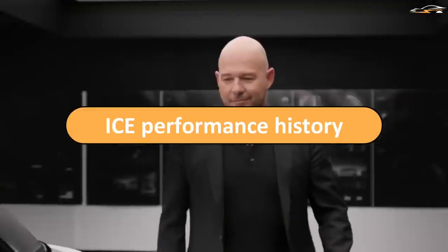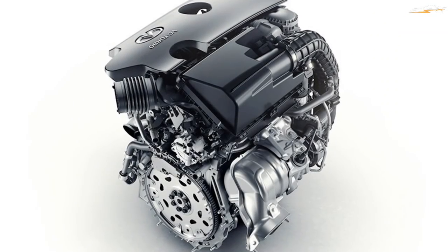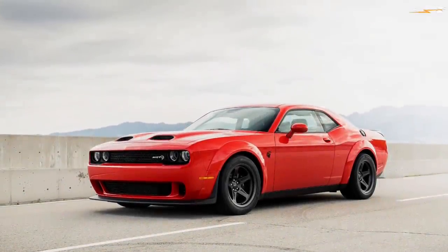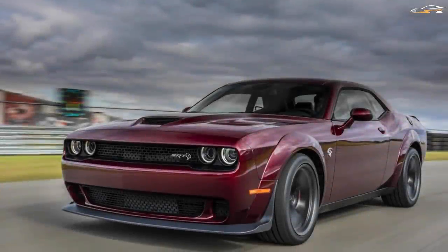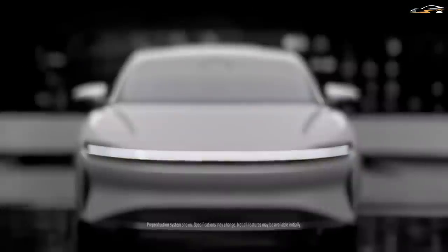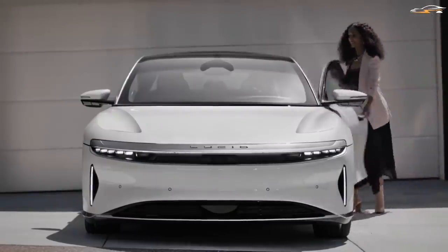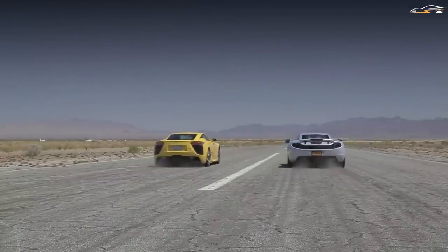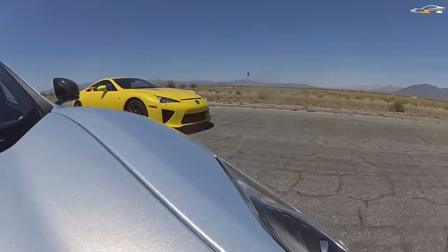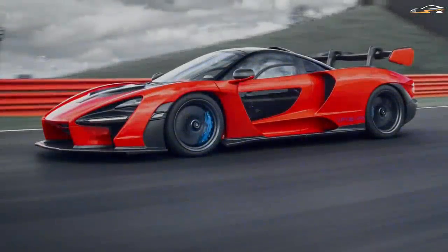To put the tri-motor Lucid Air's performance in perspective, let's compare it to internal combustion engine vehicles that made history on the quarter-mile. Almost everyone knows that the Dodge Challenger Hellcat, or Dodge Demon, was the fastest car on the quarter-mile at 9.7 seconds. The original Bugatti Veyron made an impressive 1,001 horsepower and took 10.4 seconds at a top speed of 139.9 miles per hour — and that was in the early 2000s.